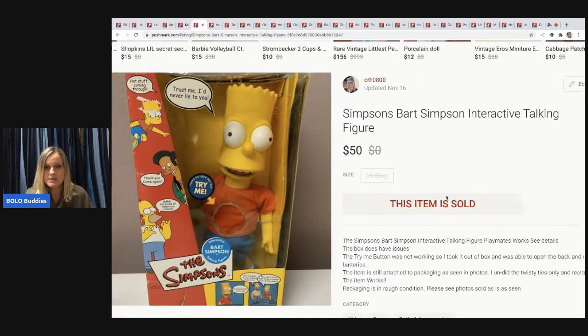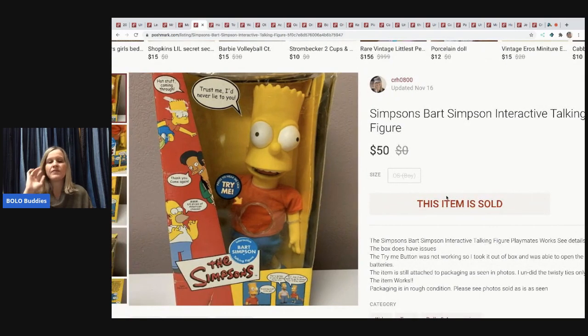If I get an interactive toy that's new in the box but the batteries are dead, I want to make sure there's no corrosion and the item functions properly so I can get top dollar. I'll get inside the box, check the batteries, and disclose it. Someone buying a vintage item would rather know it works than have it show up corroded or broken.